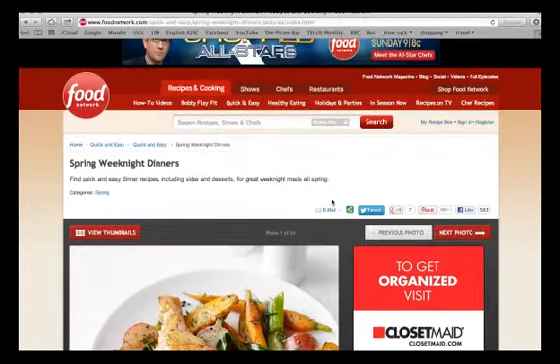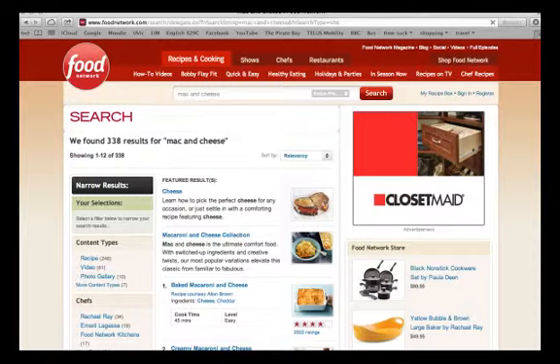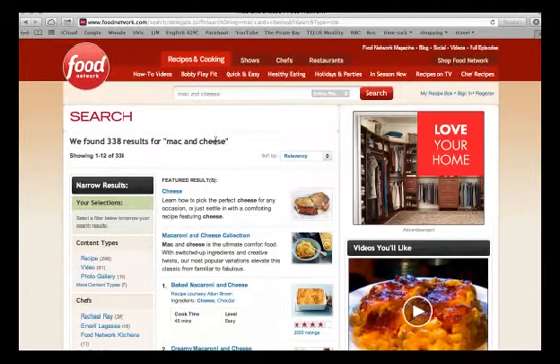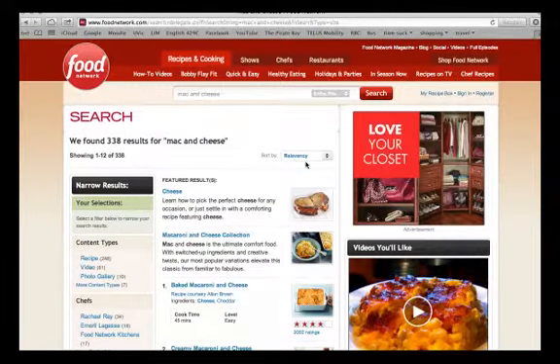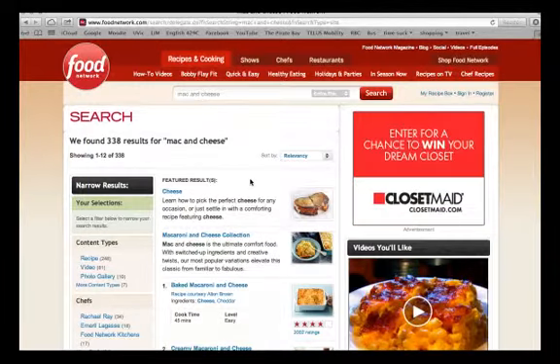Another option, if you don't want to just browse the different categories but actually have something specific in mind, is you can go right here to the search function and just type in whatever you want. So say for example you want to make mac and cheese, which is one of my favorite comfort foods. You can see 338 results for mac and cheese, and you can feel confident that these are tested recipes that are going to turn out well.